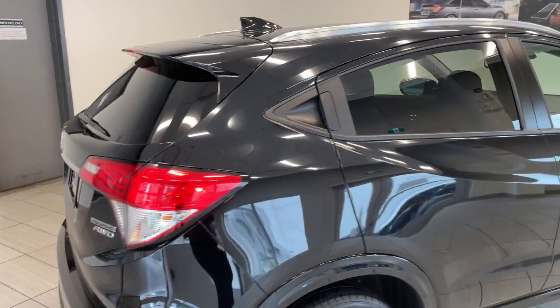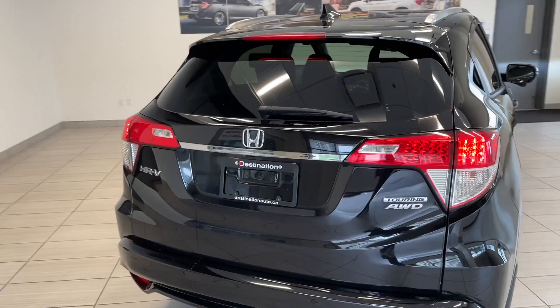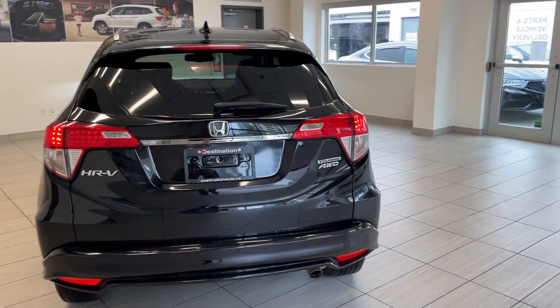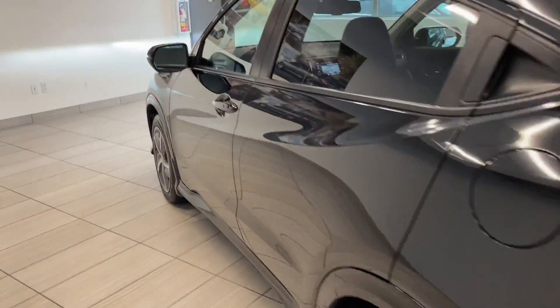The rear windows are tinted, which is going to give you some extra privacy in the back. Moving towards the rear, we've got the Touring all-wheel drive badge. It's going to be great for all weather conditions, and we'll take a quick look at the inside here.